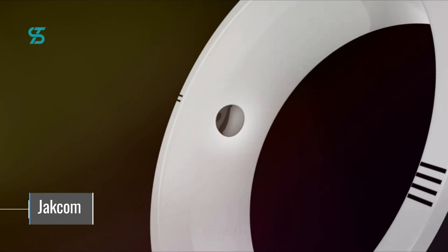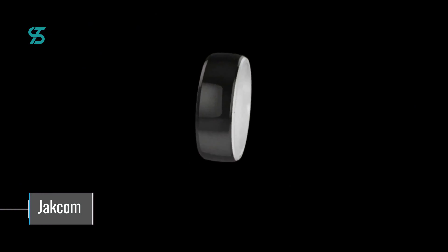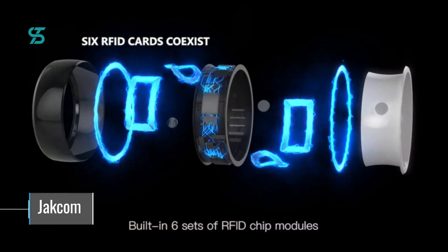The ring features 3 different modules: an IC module equivalent to 13.56MHz Mifare M1 IC cards with modifiable card numbers and encrypted sectors; an ID module equivalent to 125KHz EM-ID cards with modifiable card numbers; and an NFC module equivalent to 13.56MHz NFC smart cards that can interact with smartphones.